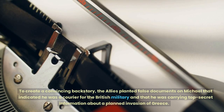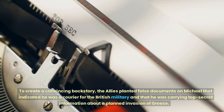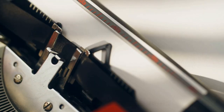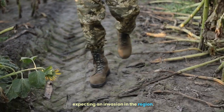To create a convincing backstory, the Allies planted false documents on Michael that indicated he was a courier for the British military and that he was carrying top-secret information about a planned invasion of Greece. The documents were specifically chosen to mislead the Germans, who were already expecting an invasion in the region.